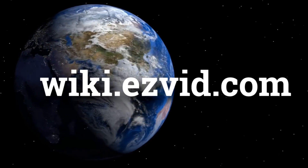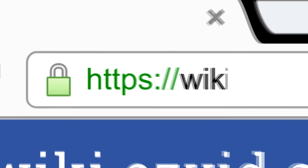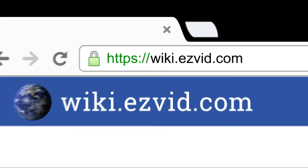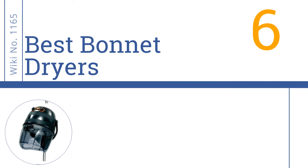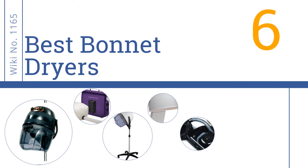Wiki.easyvid.com — search 'Easy Vid Wiki' before you decide. Easy Vid presents the six best bonnet dryers. Let's get started with the list.